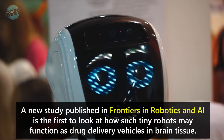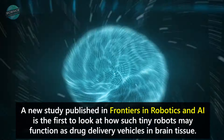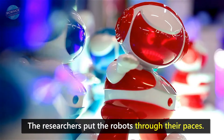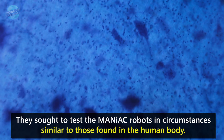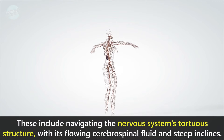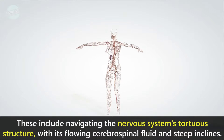A new study published in Frontiers in Robotics and AI is the first to look at how such tiny robots may function as drug delivery vehicles in brain tissue. The researchers put the robots through their paces, seeking to test the MANIAC robots in circumstances similar to those found in the human body, including navigating the nervous system's tortuous structure with its flowing cerebrospinal fluid and steep inclines.